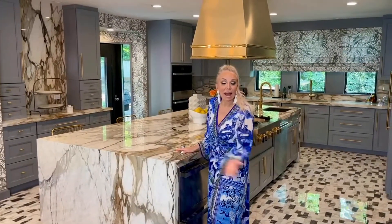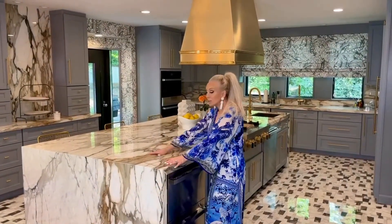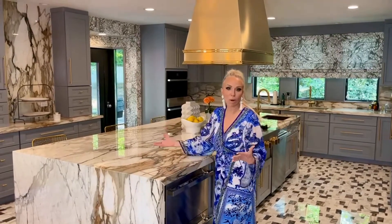I wanted something you want to hang out and have a drink in, not just eat. So I designed this beautiful full slab — it's actually porcelain, though it looks like marble. It has gorgeous caramel, black, white, and gray, and that set the color scheme for the entire kitchen. I added in gray and white, and I added brass details to pick up the caramel colors.